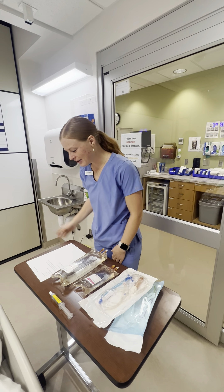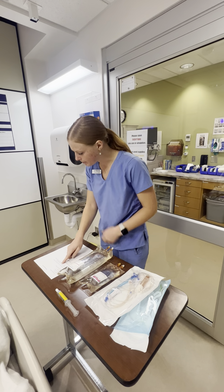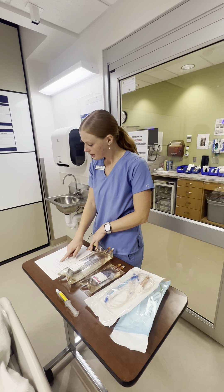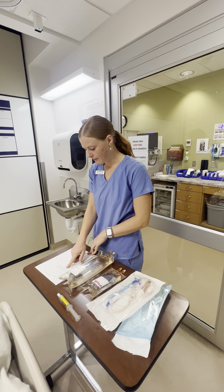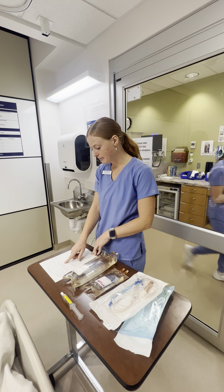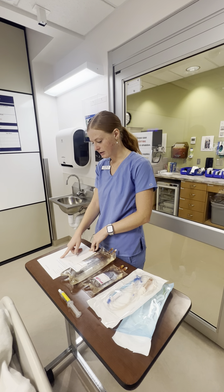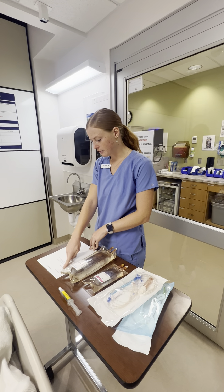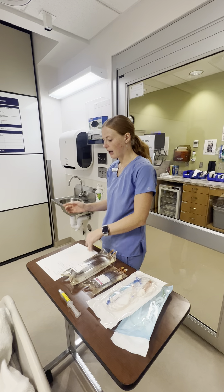I'm going to check the orders. Looks like Steve Rogers needs normal saline continuous at 30 milliliters per hour through his IV, and vancomycin 1000 milligrams over 200 milliliters through his IV as well, over 1.5 hours. It's for the right time and it's signed by the physician. I'm going to go gather my supplies.